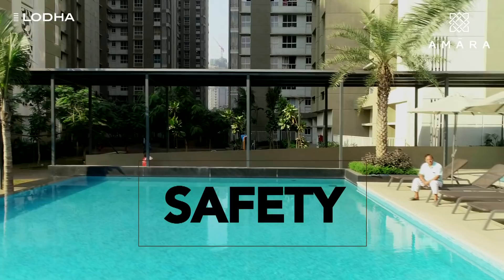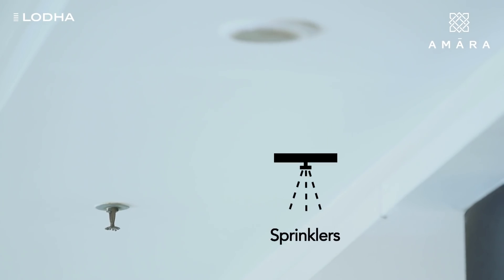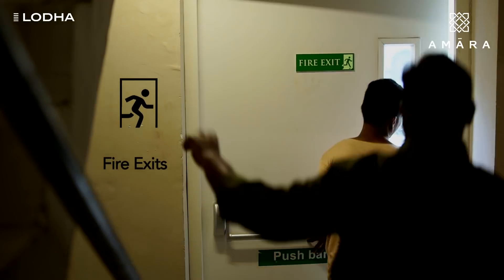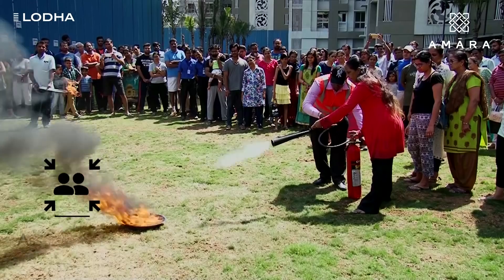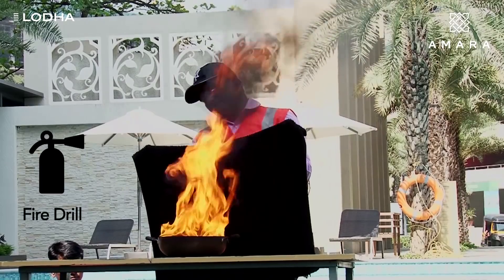Amara is also at the forefront when it comes to the safety of its residents. Every home has a sprinkler and smoke detector system in each room. Every building has two emergency fire exits, an individual firefighting system, an assembly area, and more. Amara also conducts regular safety drills for the residents.